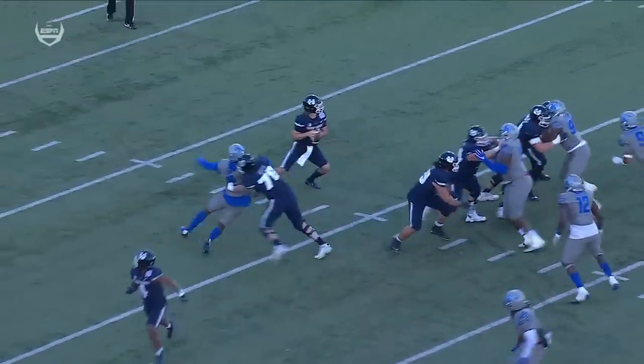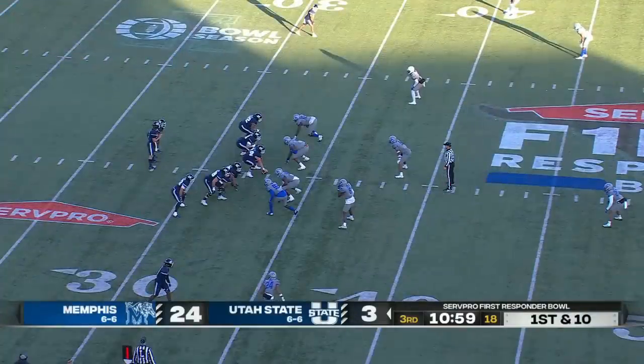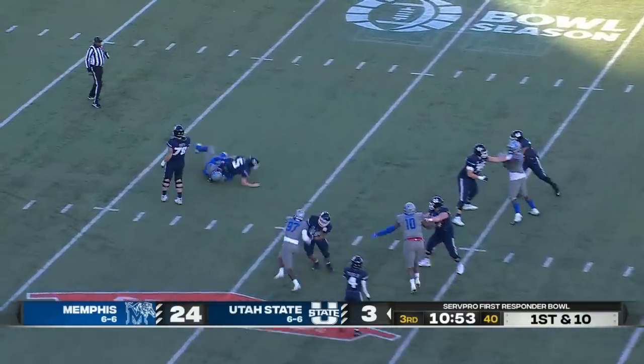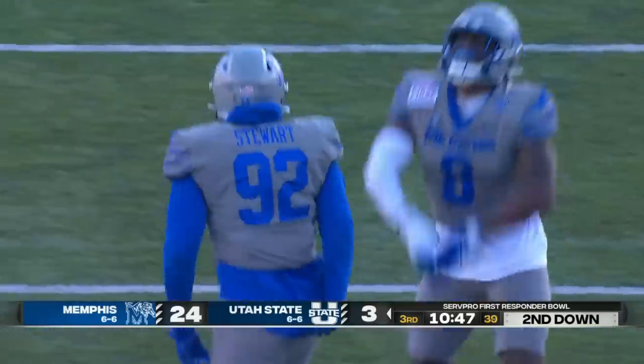Ryan Silverfield said it as well: we cannot let this team get back in the game because they just keep battling, they keep fighting. From the 33 on first down, Legat wrapped up and brought down. James Stewart with the sack, the fourth one for this Memphis defense.